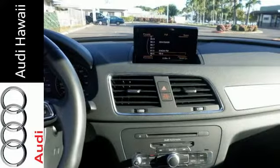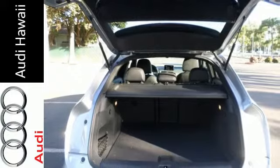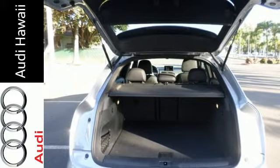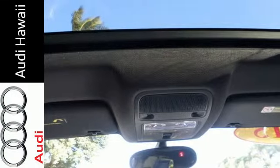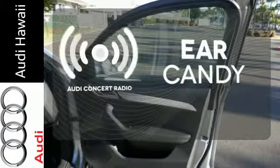This compact crossover has more than just great space. It has quality amenities like heated leather seats, Bluetooth, rain-sensing wipers, and a stunning panoramic sunroof. Audi Concert Radio gives you a rich listening experience.